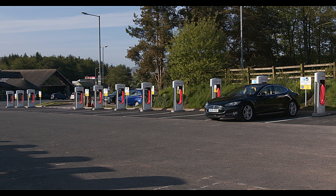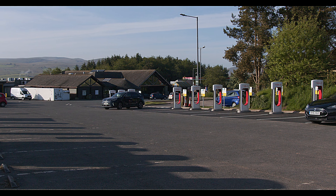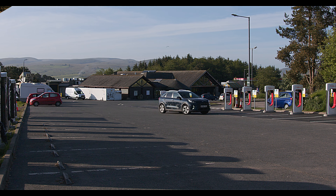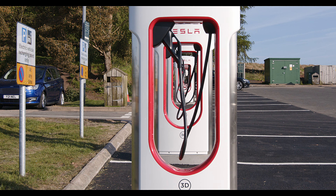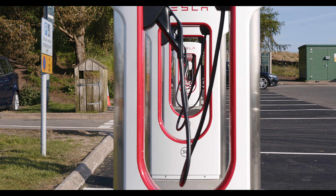T-Bay has been in the news a few times regarding queues, and I've experienced them myself. The main problem was that the V2 chargers are 150kW but share the power between two charger bays, so in busy times all chargers offer no more than 75kW. Charging takes forever, so queues build up.